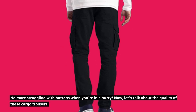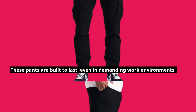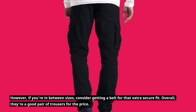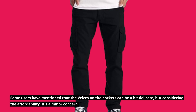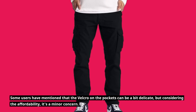Let's talk about the quality of these cargo trousers. These pants are built to last, even in demanding work environments. The sizing is true to UK standards, and many buyers have found them to fit just right. However, if you're in between sizes, consider getting a belt for that extra secure fit. Overall, they're a good pair of trousers for the price. Some users have mentioned that the Velcro on the pockets can be a bit delicate, but considering the affordability, it's a minor concern.